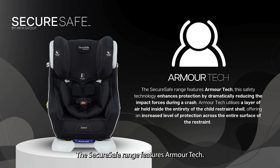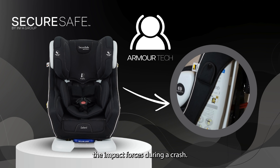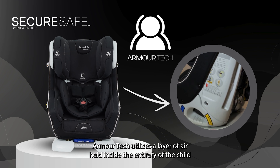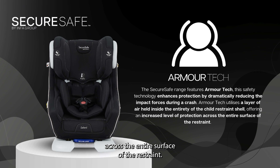The SecureSafe range features Armatec. This safety technology enhances protection by dramatically reducing the impact forces during a crash. Armatec utilises a layer of air held inside the entirety of the child restraint shell, offering an increased level of protection across the entire surface of the restraint.